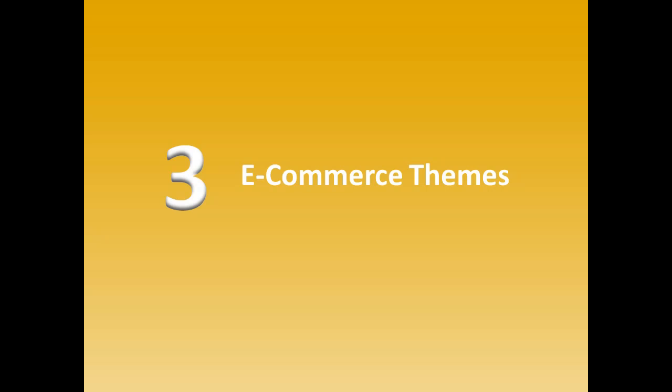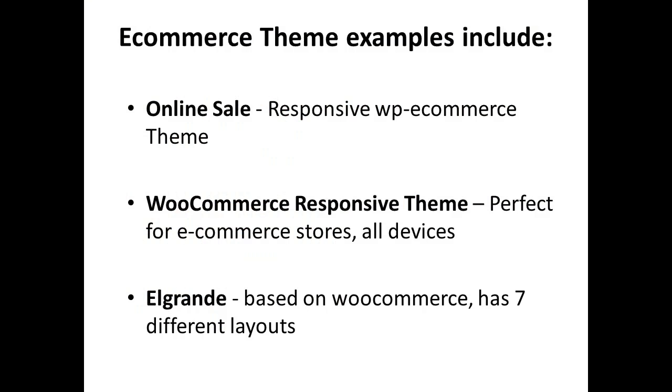E-commerce WordPress themes transform your site into a powerful online store that can scale and let you manage everything. Examples include Online Sale, a responsive WP e-commerce theme with enough features to run your e-commerce business. WooCommerce responsive theme is a perfect shopping cart solution for fashion, accessories, and digital devices. Elgram has seven different layouts you can use for your e-commerce websites, which is great if you'd like a variety to choose from.